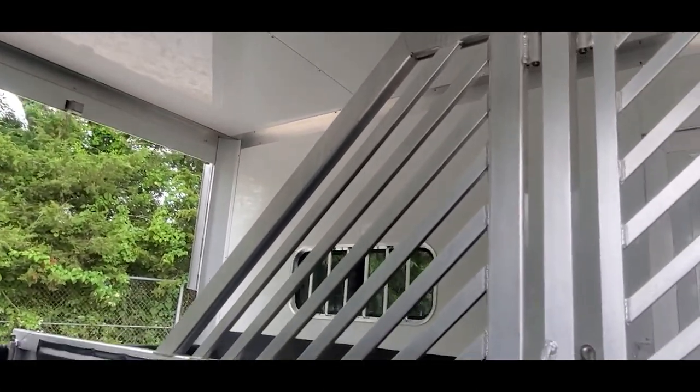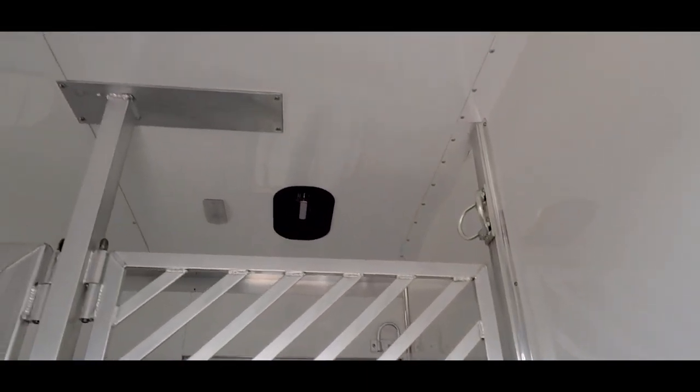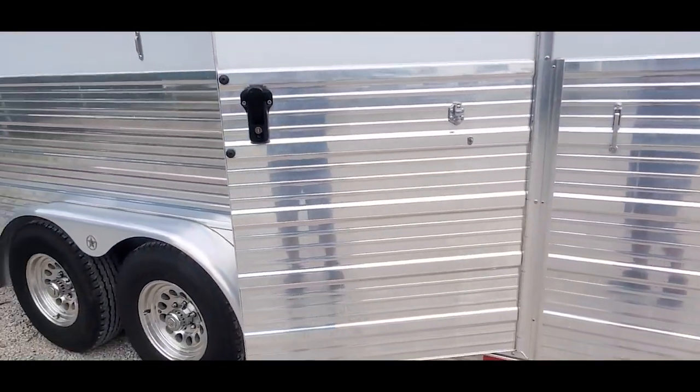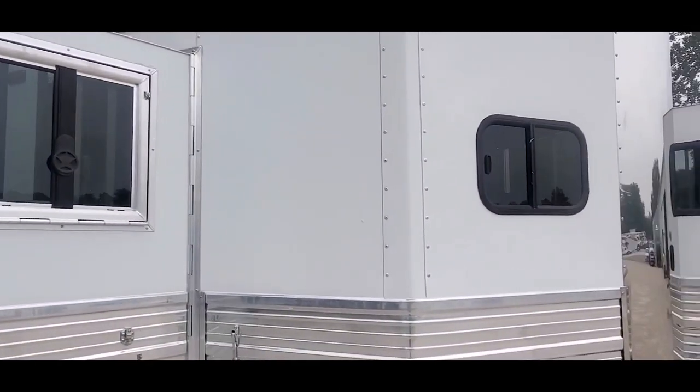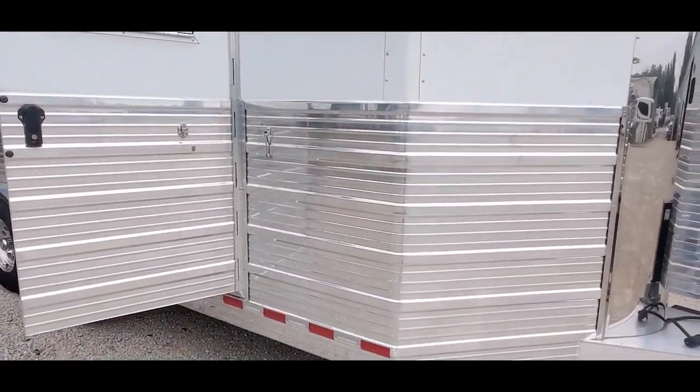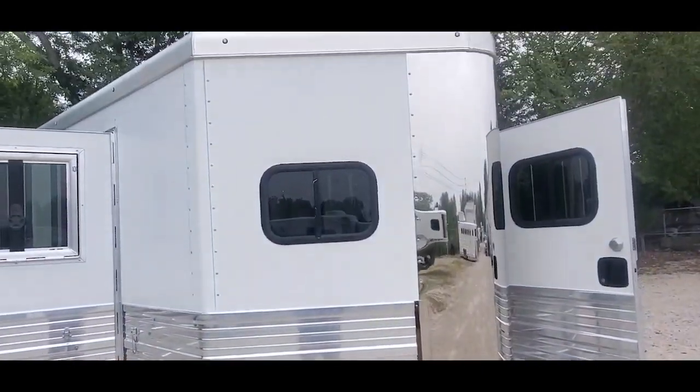Everything in here is removable — just pull your pins out. Like I said, nice clean trailer. I don't really see any dents or scratches anywhere. We've fully serviced the trailer, inspected everything, and it's ready to go.